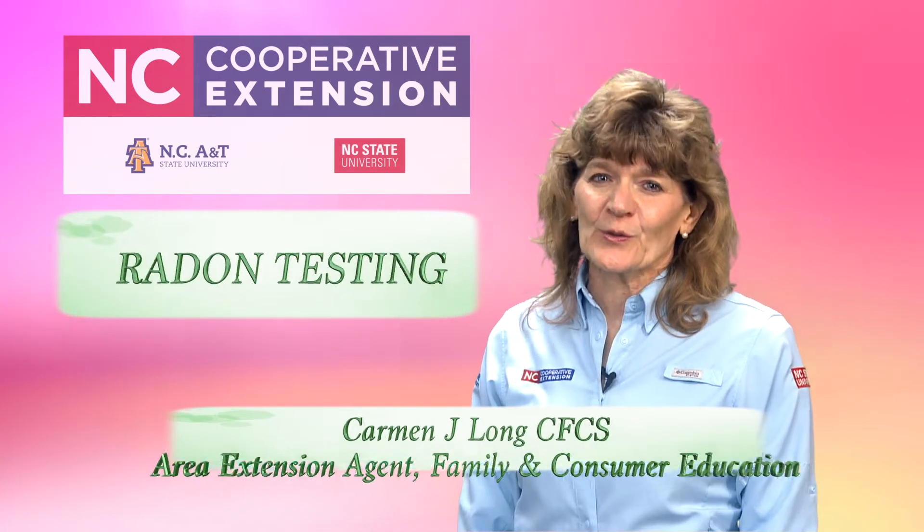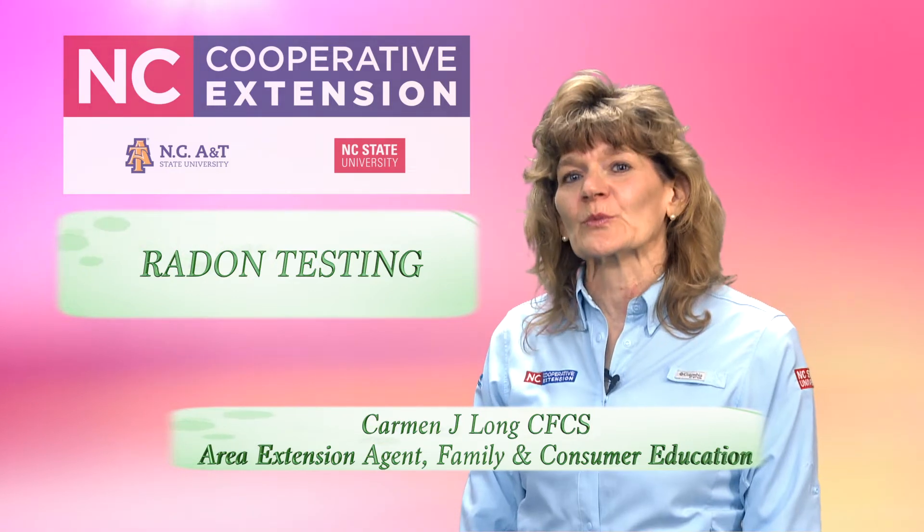Hello, I'm Carmen Long with the Allegheny and Surry Centers of North Carolina Cooperative Extension. Today we're going to talk a little bit about radon.